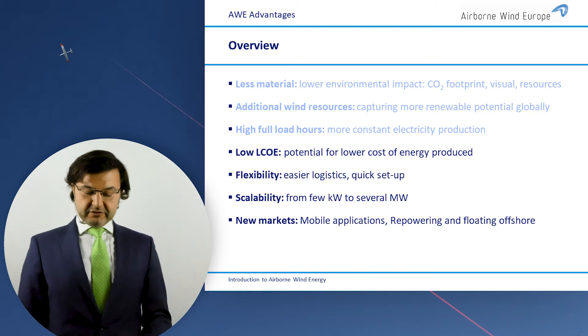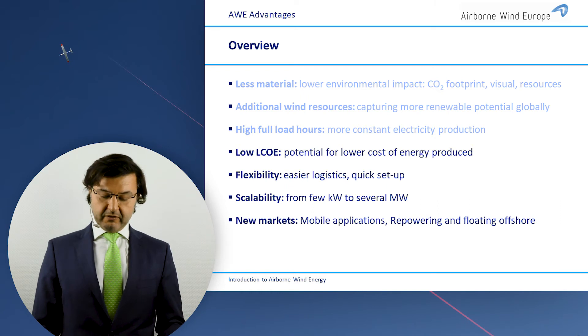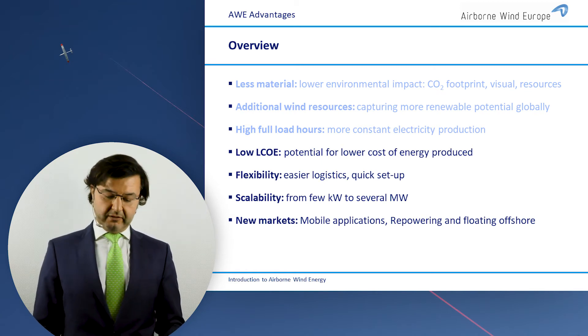To sum up the advantages: in addition to the ones I mentioned, you have a much lower LCOE, and you are flexible. You can reach new markets where you need to be small, flexible, or mobile — something you don't have with conventional turbines.